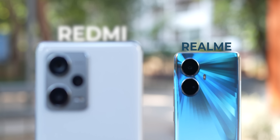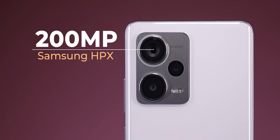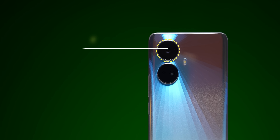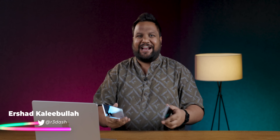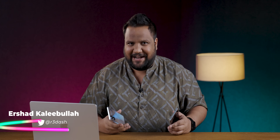Redmi versus Realme — that smartphone battle is back again. This time, I'm going to be pitting the Redmi Note 12 Pro Plus's 200 megapixel camera against the 108MP one inside the Realme 10 Pro Plus. If you don't know me yet, I'm Aishad, you're watching Trakin Tech English. Let the camera battle begin.